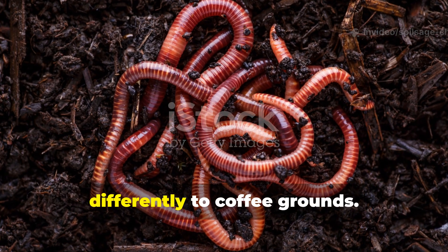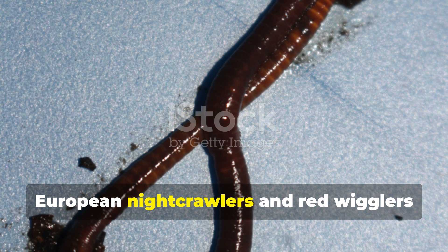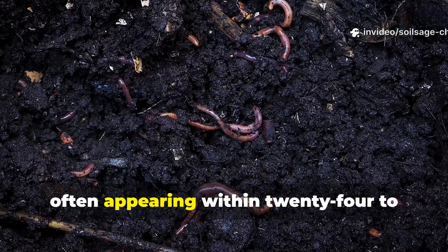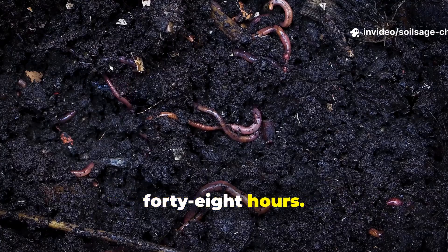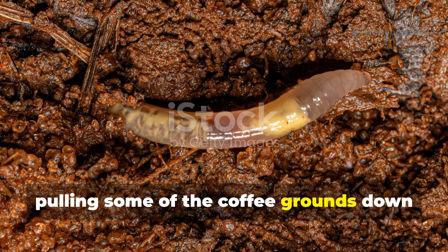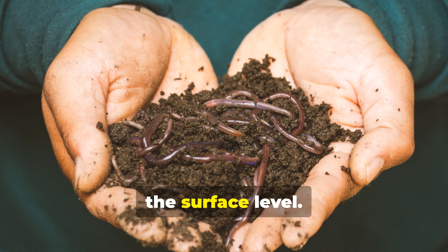Different earthworm species respond differently to coffee grounds. In my observations, European nightcrawlers and red wigglers seem most attracted to fresh applications, often appearing within 24 to 48 hours. The larger nightcrawlers tend to work deeper, pulling some of the coffee grounds down into their burrows, while red wigglers often work right at the surface level.